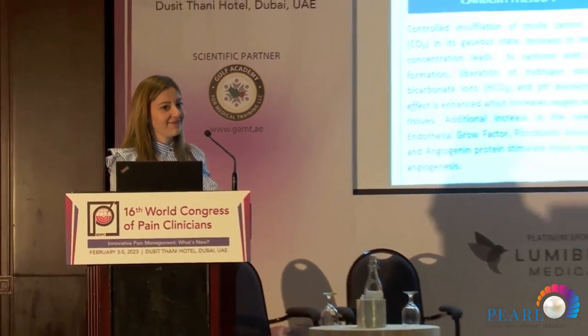An audience member raised a concern that PRP growth factor concentration decreases with increasing patient age, questioning whether PRP works effectively in older age groups such as the 64-year-old patient. The presenter disagreed, stating PRP does not have an age restriction and can be used from children to elderly patients. The questioner maintained that PRP efficacy is reduced at higher ages due to decreased growth factors.